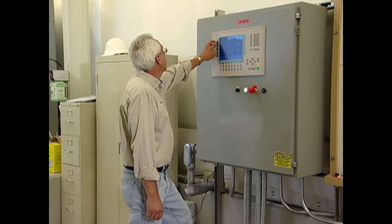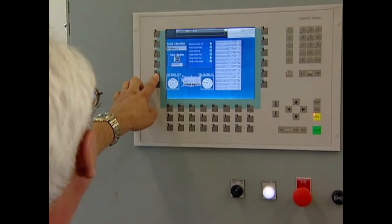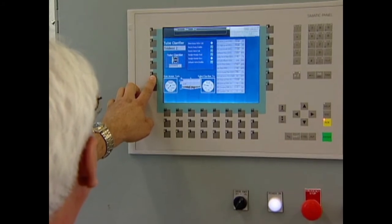I believe the reason it's so easy to operate is the PLC. The automation on it is very, very smooth. When you ask it to do something, it'll do it — there's no waiting like the old system had.